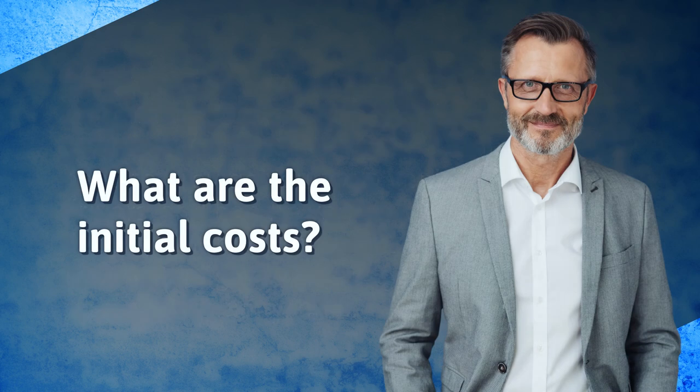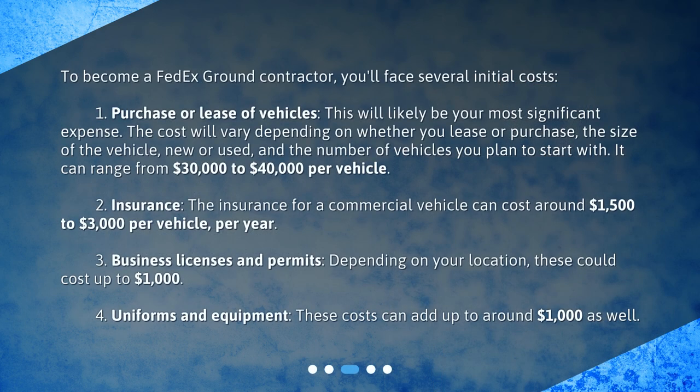To become a FedEx Ground Contractor, you'll face several initial costs. First, the purchase or lease of vehicles will likely be your most significant expense. The cost will vary depending on whether you lease or purchase, the size of the vehicle, new or used, and the number of vehicles you plan to start with. It can range from $30,000 to $40,000 per vehicle.